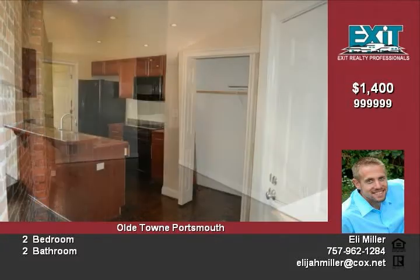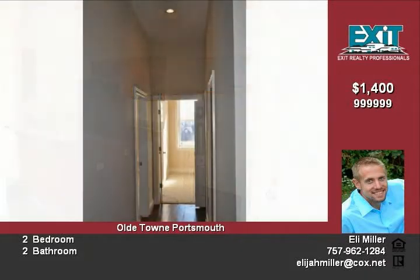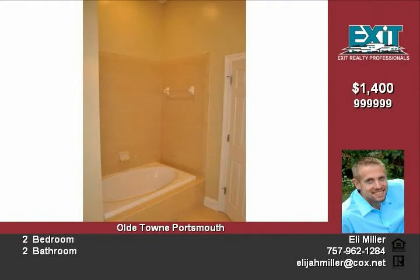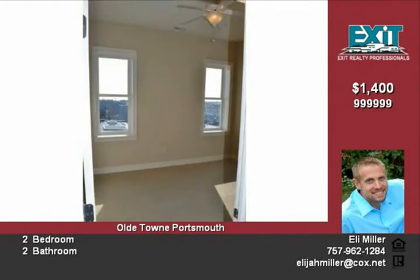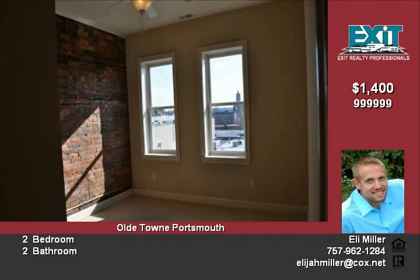Modern kitchen opens to great room with high ceilings and an abundance of natural light, creating a warm and spacious feeling. Master features a huge walk-in closet and master bath including dual vanities and ceramic tile finishes. Old Town's panoramic views from your windows and its amenities are steps from your door.